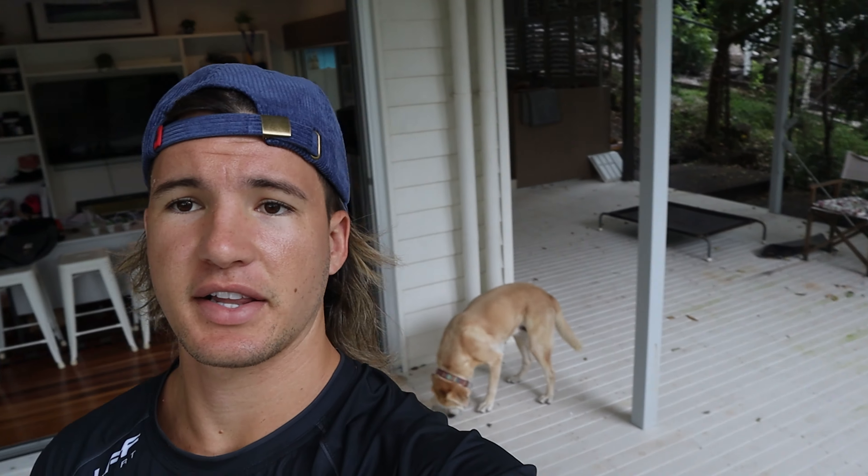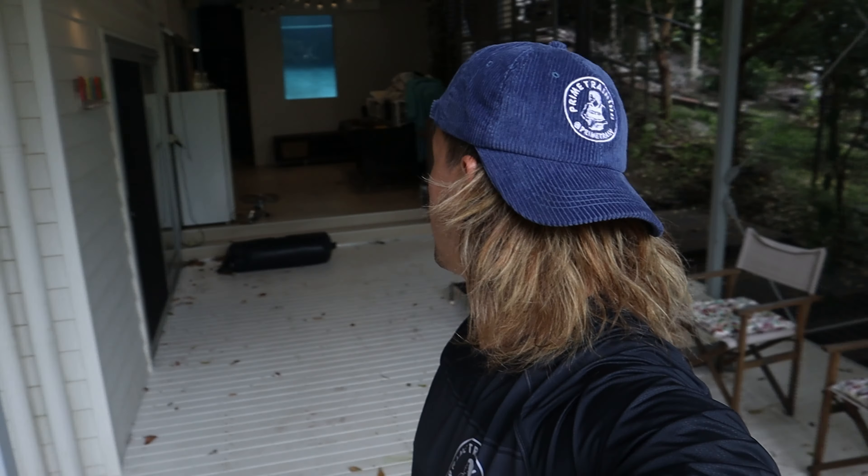Ladies and gents, welcome to the crib. As you can see in the background, that's my dog and my desk — my little bit of operation where I am during the day, running programs and all that sort of stuff. Next to it, I'm going to set up a little gym area. We're going to do a little gym transformation video today.